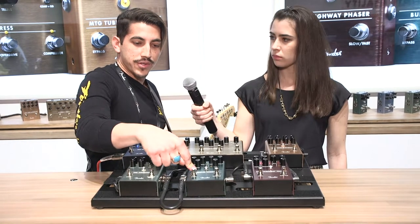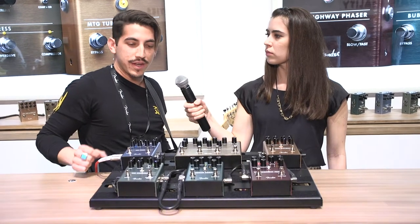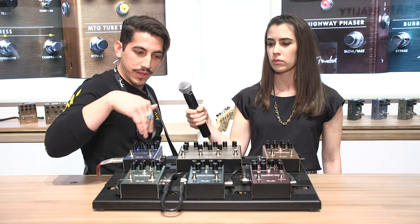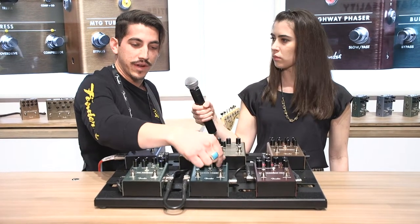The Bubbler pedal is a chorus and has that same dynamically sensitive rate control feature. You have a fast and a slow setting with independent rate and depth controls that you can set independently of each other, and you can toggle between those either using the switch or using your playing with the sensitivity knob.